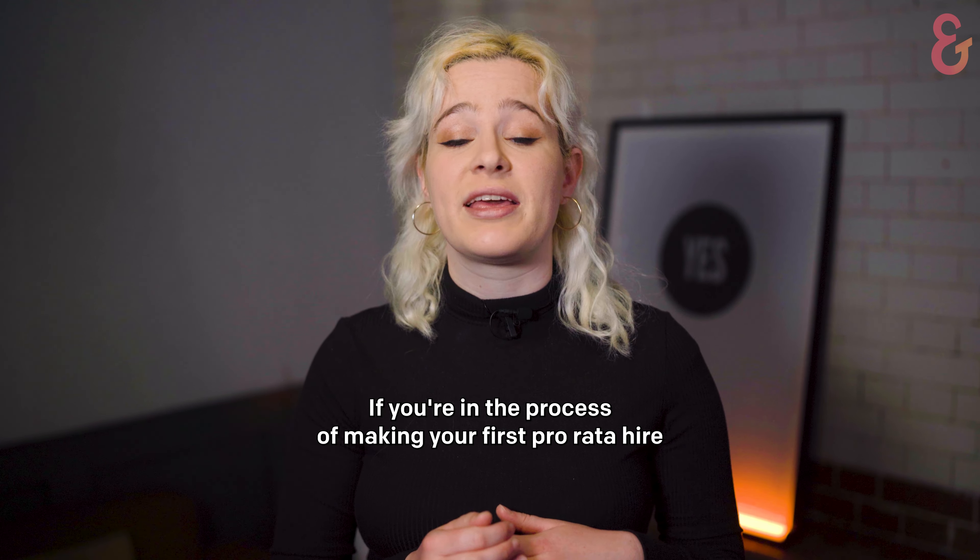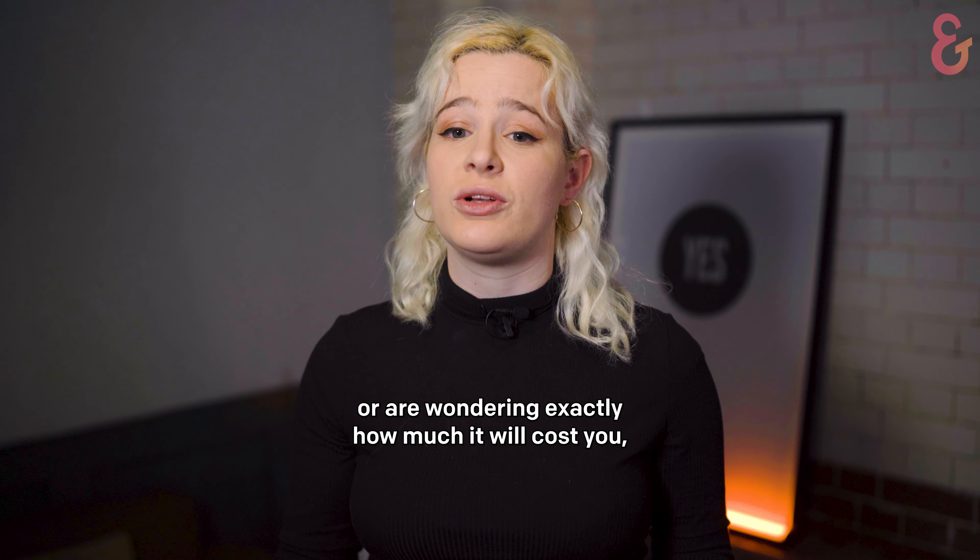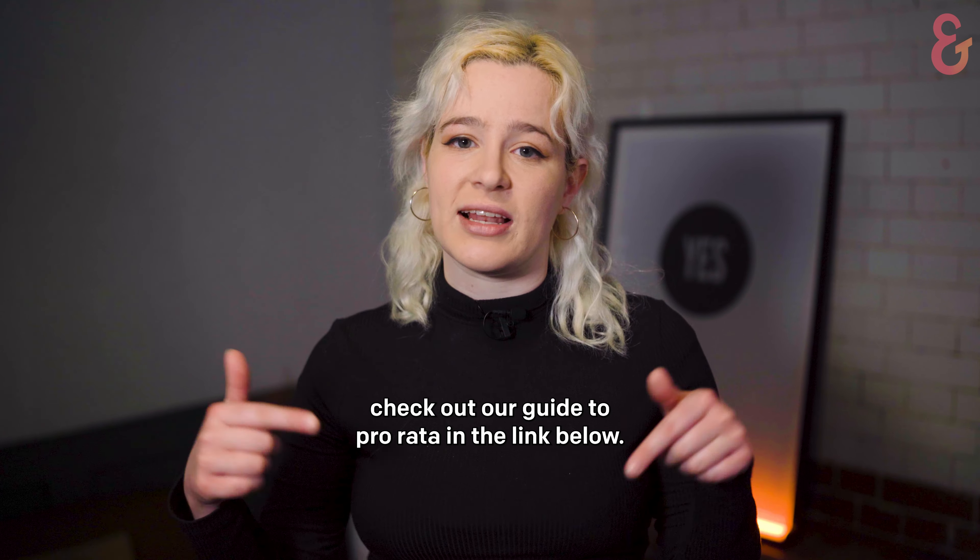If you're in the process of making your first pro rata hire, or are wondering exactly how much it'll cost you, check out our guide to pro rata in the link below.